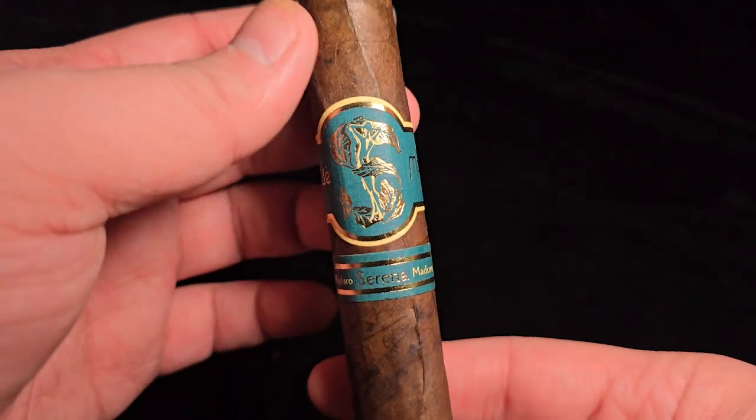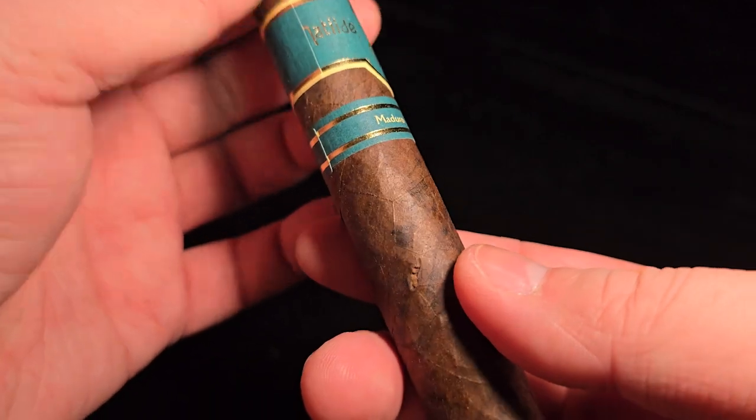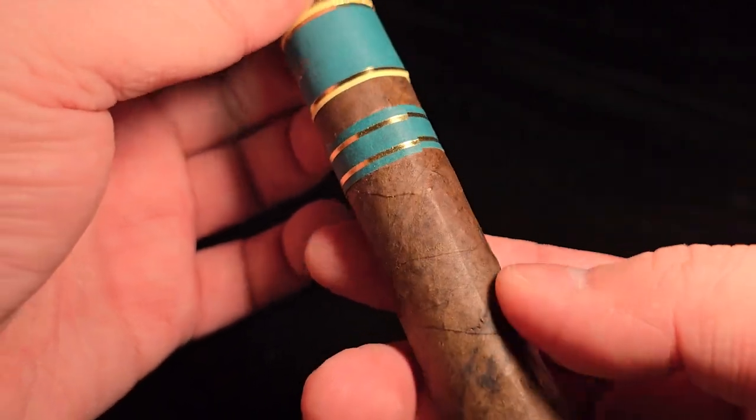I was like, I want to smoke something safe, and what's safer than San Andreas, right? So yeah, this is a good cigar. Let's take a quick look. Today we have Mattel Serena Maduro Robusto, five and a quarter by 50.